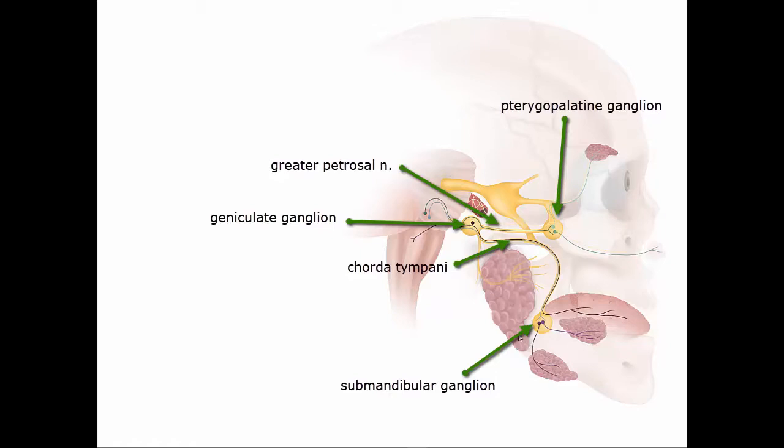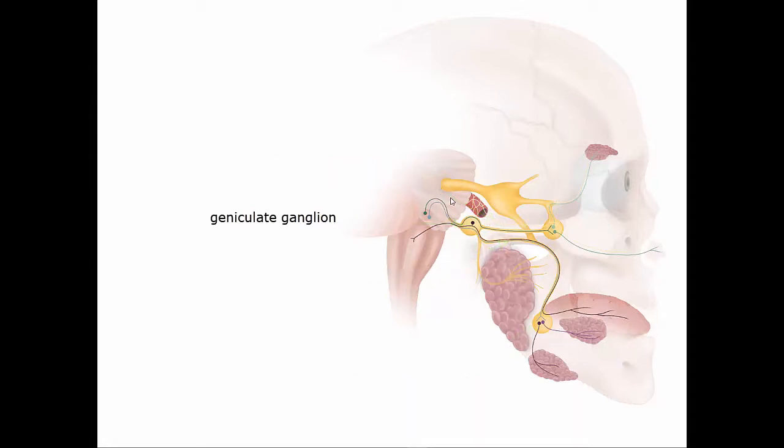So you can see already that the facial nerve does a lot of very important things. In brief: parasympathetics to the pterygopalatine ganglion and submandibular ganglion, motor fibers to all the muscles of facial expression, special sensory taste fibers to the anterior two-thirds of the tongue, and also a little bit of somatic or general sensory from the geniculate ganglion that supplies a small area of skin close to the external acoustic meatus — so close to the external ear opening.